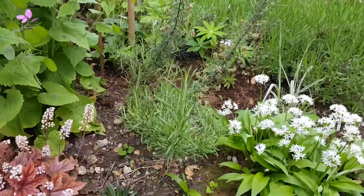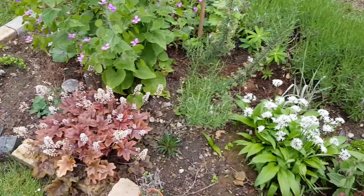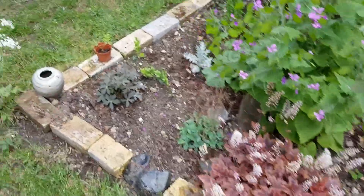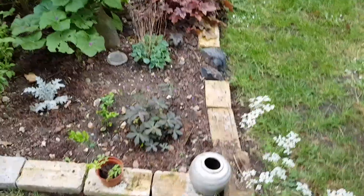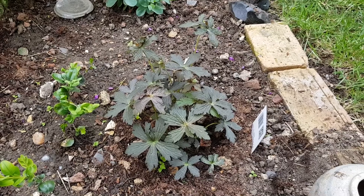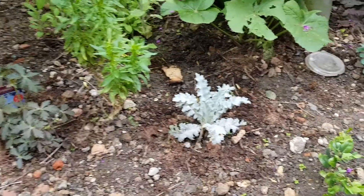There's a rosemary — it's the first rosemary I've planted that's actually survived. There's another hooksedge here and it's flowering at the moment. There's an old ginger jar there, the bottom's missing out of it.